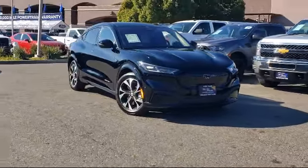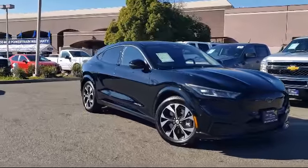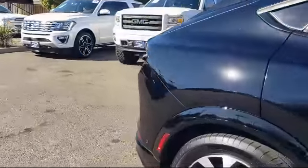This SUV comes equipped with proximity key with doors and push-button start, navigation, rear-view camera, Sirius XM satellite radio, and dual front-side impact airbags.